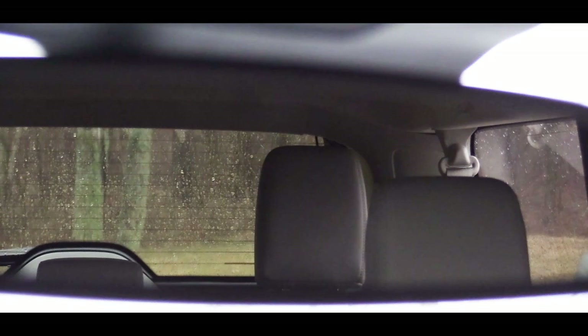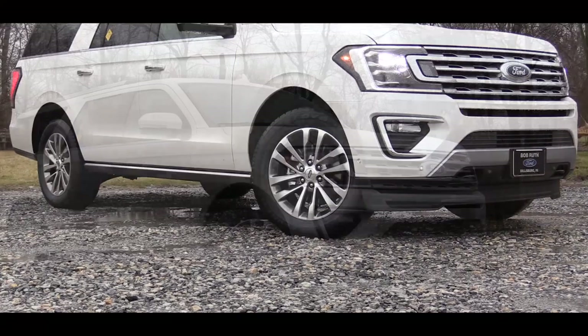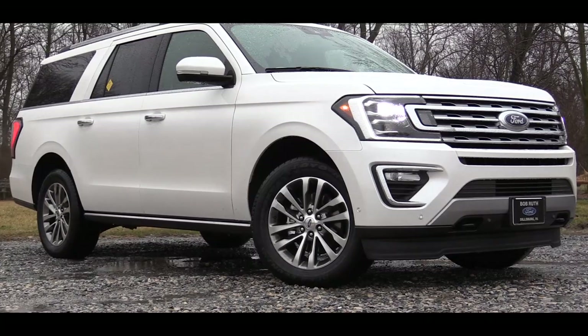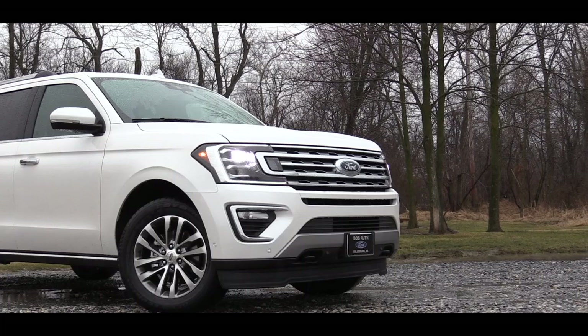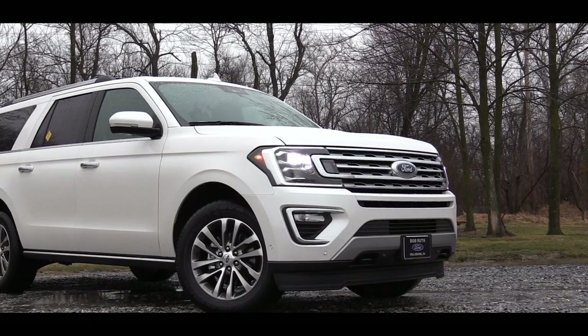Now let's check out the exterior of the completely redesigned 2018 Ford Expedition. Up front there is a bright chrome grille with silver lining. To the sides are halogen projector beam headlights with LED daytime running lights. The Platinum trim gets LED headlights with fog lights, which is a $740 option on the Limited trim levels.